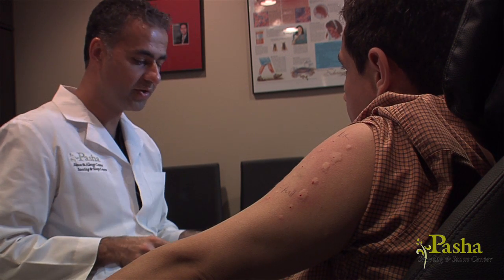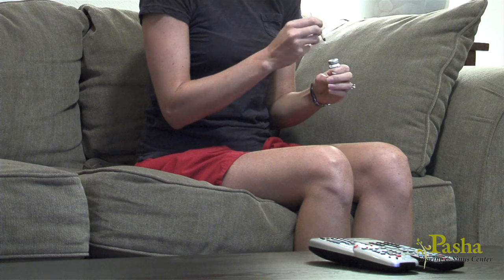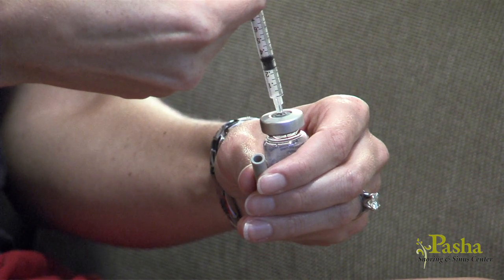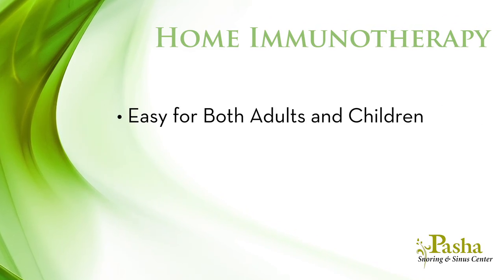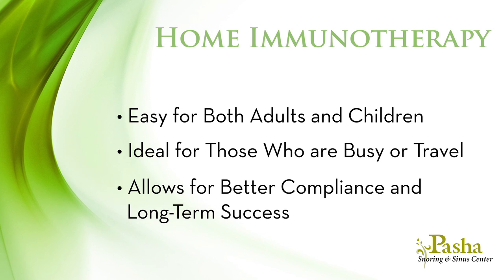Once your vials are adjusted, you're on your way. We will see you the following week as we teach you more about immunotherapy. Once you are comfortable, typically after three visits, you can give your own allergy shots at home, returning to our clinic every three months for a new vial with a higher concentration. Home immunotherapy is easy for both adults and children and is ideal for those who are busy or travel, allowing for better compliance and long-term success.